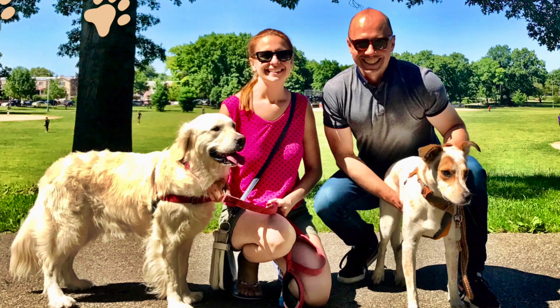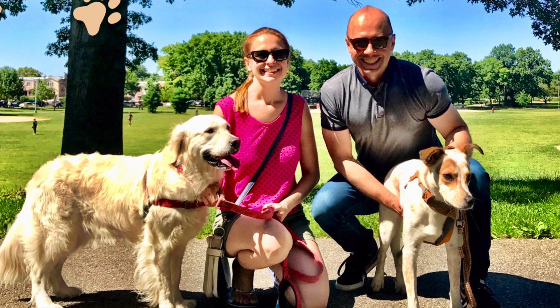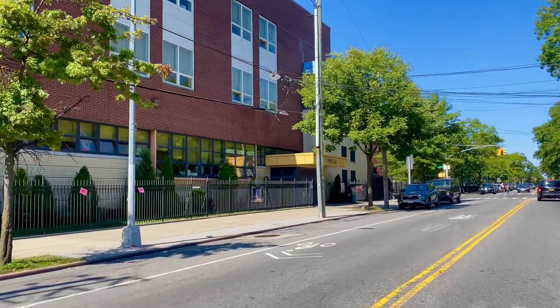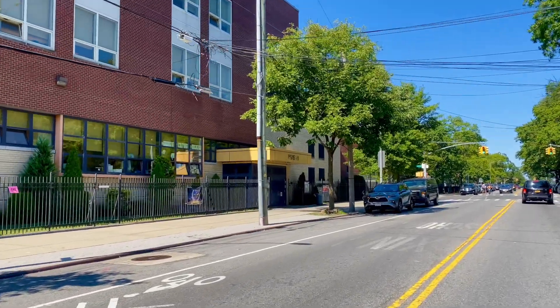If you have a dog, for example, just think about that morning walk. Instead of going up and down your block, you're coming to the park for a relaxing morning walk before you go off to work. Great stuff — you cannot put a price on that. PS 49, public school K through 8, just one block away.